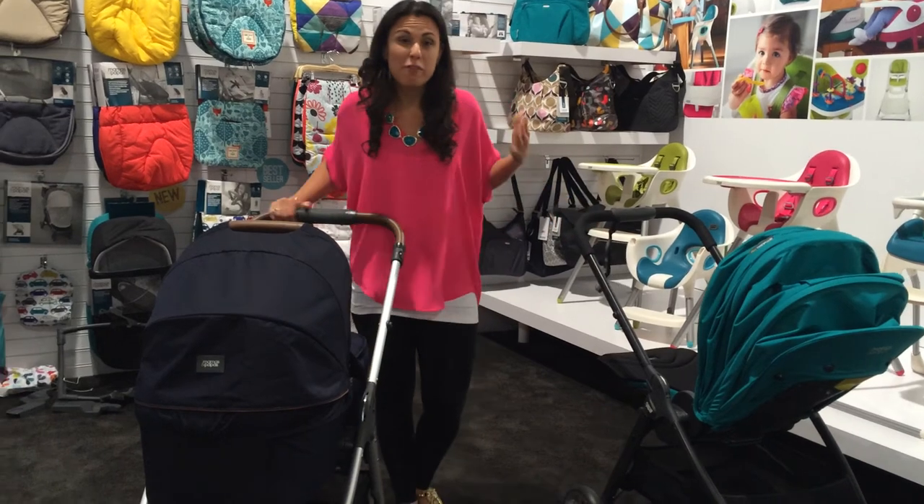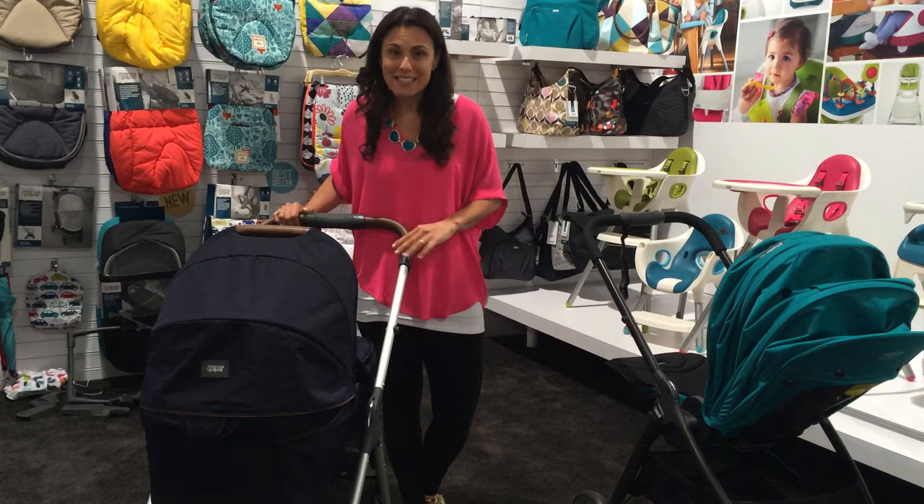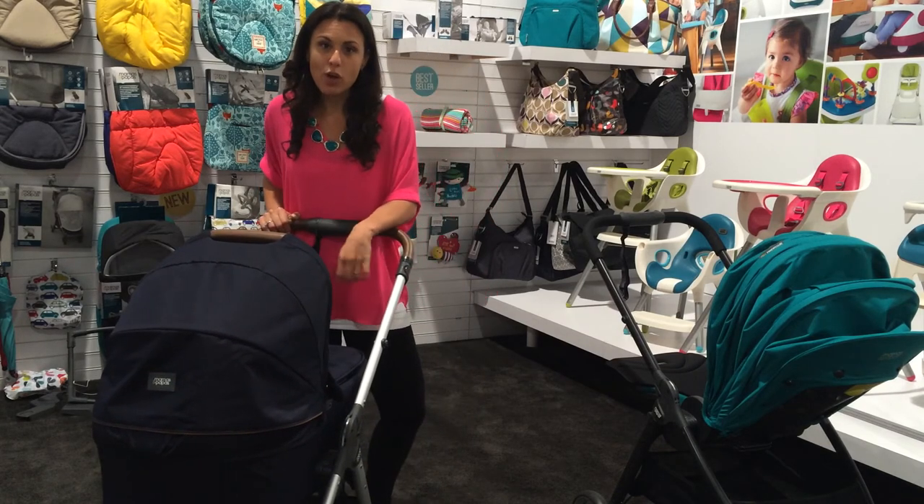Both models are beautiful and at $499 and $599, they're really a great value for a luxury stroller. You can get them both at Nestle Baby and we are taking pre-orders now. Call us at 732-431-0008.